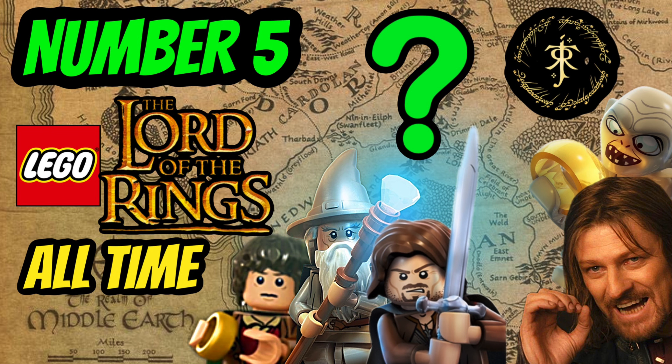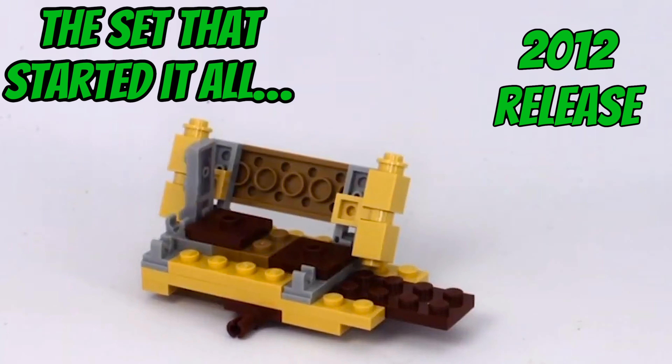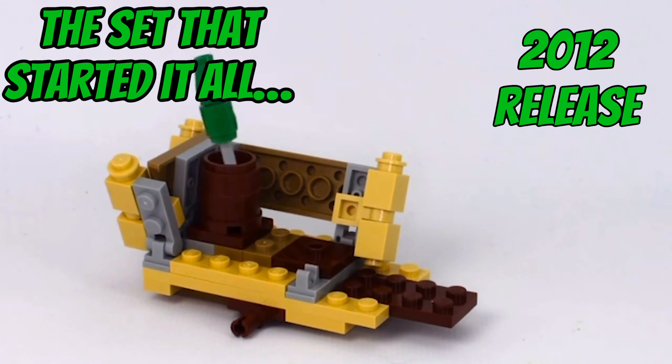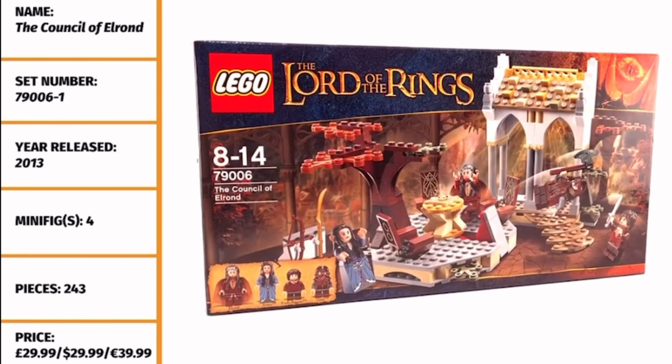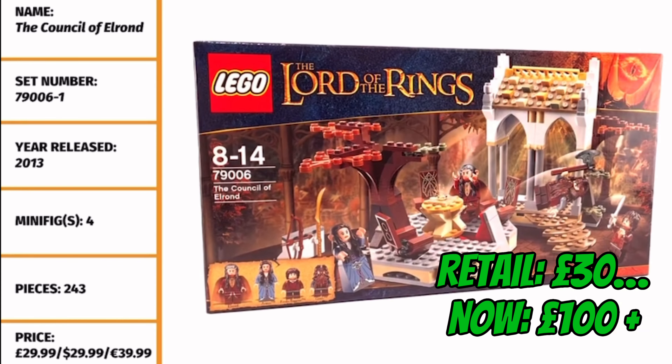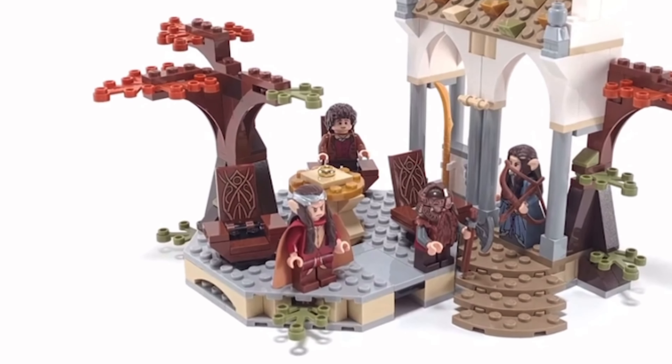Coming in at number five, we have the LEGO Lord of the Rings set that started it all — released way back in 2012 for just $20, Gandalf Arrives. I mention it because it did inspire the giant Rivendell set. I really do think there's something we can take from these two sets: they're smaller, they're affordable, and they're palatable to fans of all ages — something that Rivendell is not.